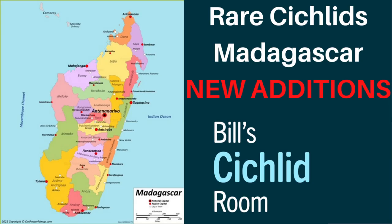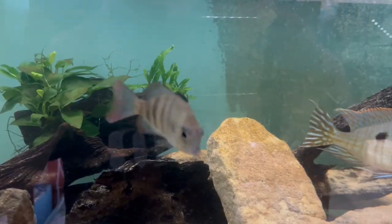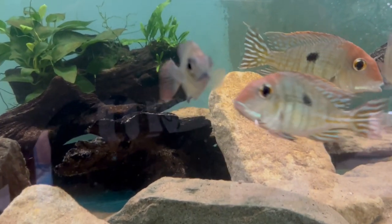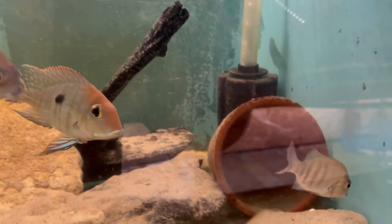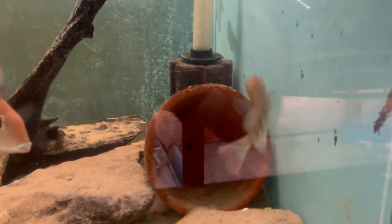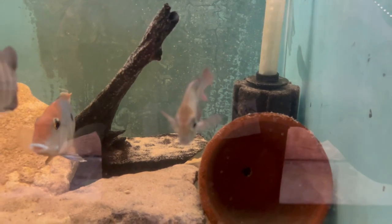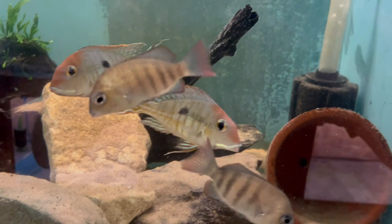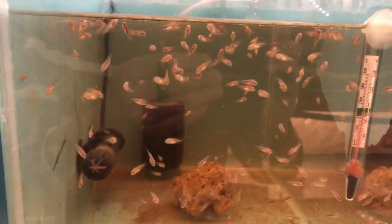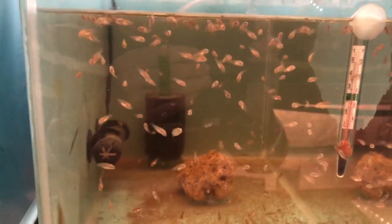During May I managed to get hold of a pair of pinstripe damper cichlids, the Melon rambo, which is a species I had kept many years ago but didn't think I'd be able to get again. I've since added to the group and now have a group of five.